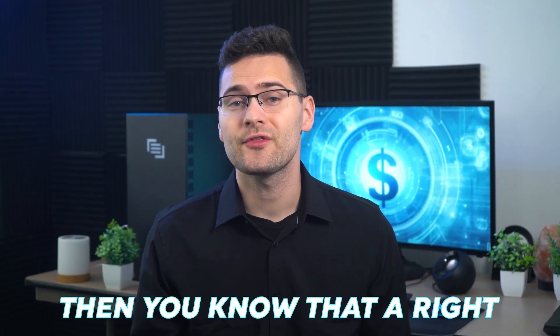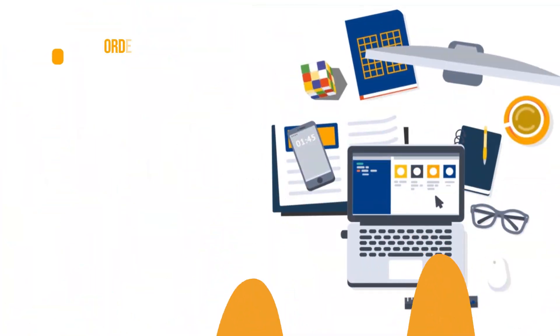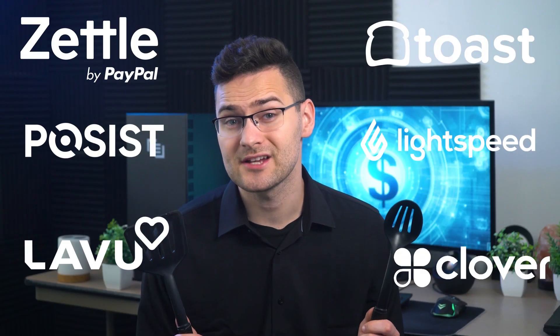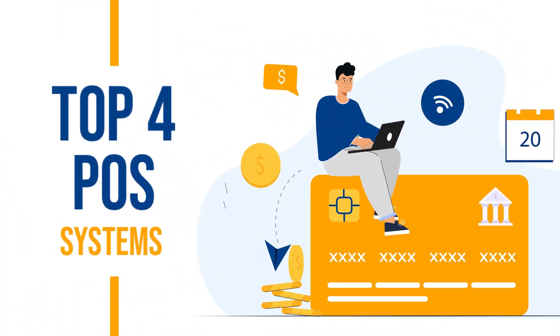If you're a restaurant owner, then you know that the right POS system can make a lot of difference. It simplifies the entire process by centralizing various tasks such as order management, payment processing, and customer management into a single platform, so you won't lose your restaurant value because of mismanagement. But the problem is that there are just too many POS companies out there, each claiming to be the best. But my team and I have reviewed and tested pretty much all the major POS providers, and in this video I'm going to share the top four POS systems that are specifically best for restaurants.